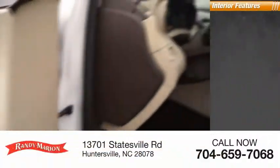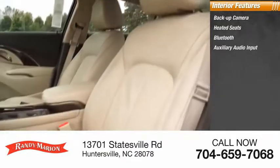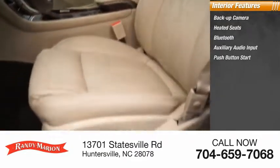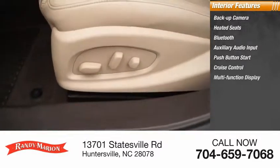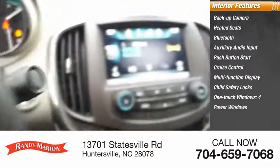Inside you'll find a backup camera, heated seats, Bluetooth, auxiliary audio input, push button start, cruise control, multi-function display, child safety locks, one-touch windows, and four power windows.